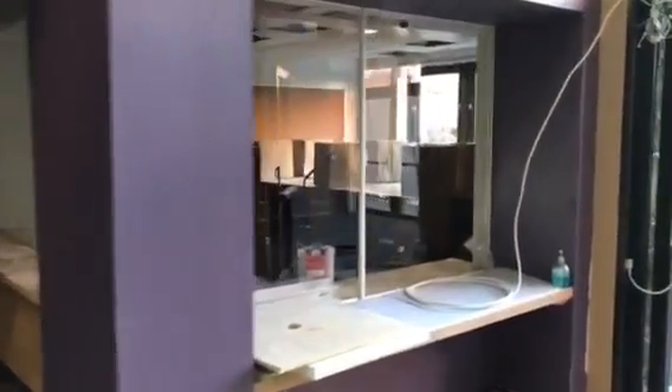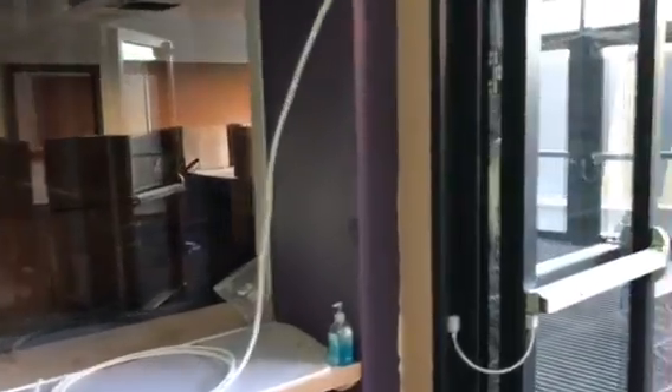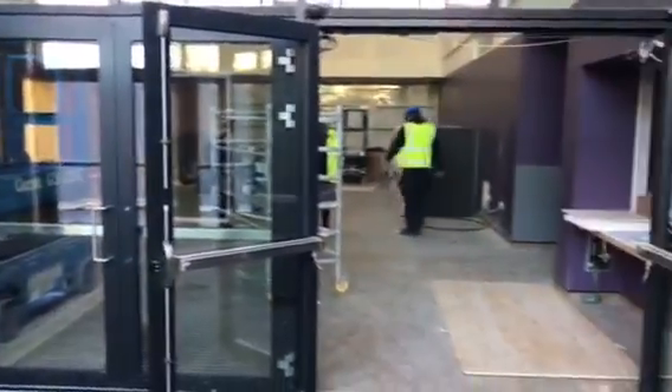This is us back on the ground floor, and here's reception. As you can see, all the floors are almost ready. The ground floor has a wee bit of work to do — a few pictures to put on the walls and a few bits of furniture to disperse across the school.